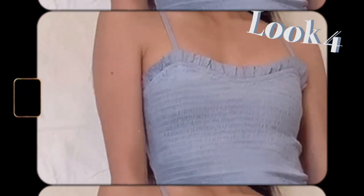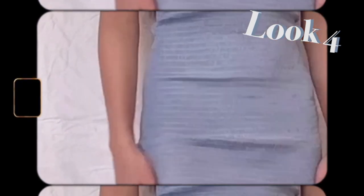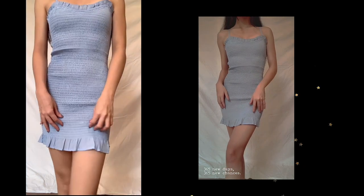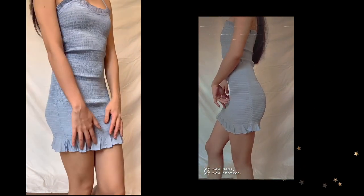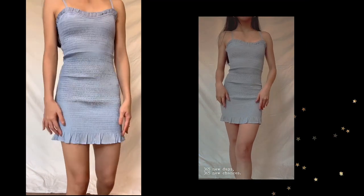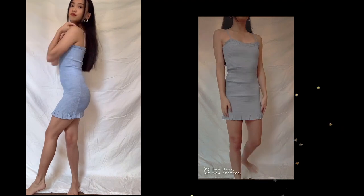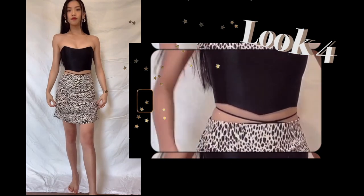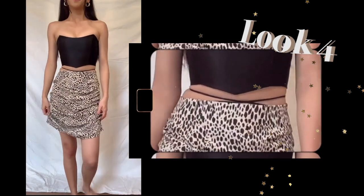For the fourth look, I have this baby blue mini dress. I really love the design and the color overall, but one thing I really don't like is that it's really short on me — I wish it were a little bit longer. Also, the material is a little bit plasticky and rough, so I'm just not entirely satisfied with this piece.